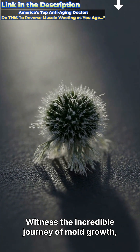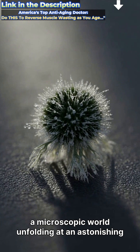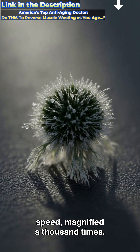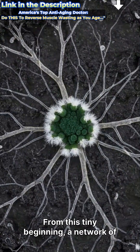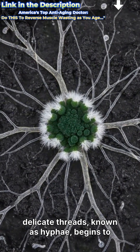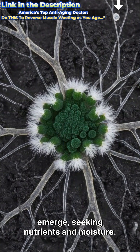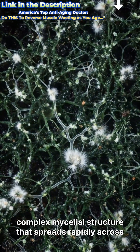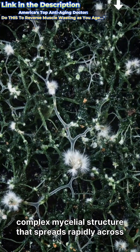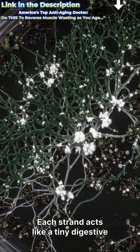Witness the incredible journey of mold growth, a microscopic world unfolding at an astonishing speed, magnified a thousand times. From this tiny beginning, a network of delicate threads known as hyphae begins to emerge, seeking nutrients and moisture. These hyphae branch and intertwine, forming a complex mycelial structure that spreads rapidly across its environment.